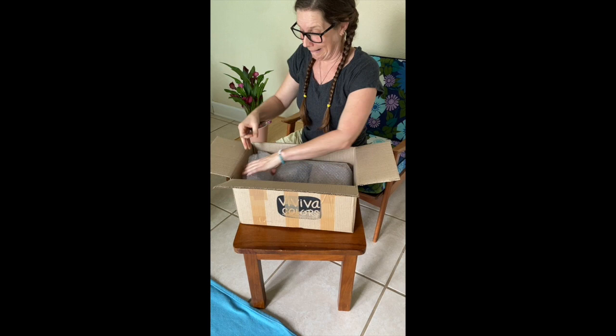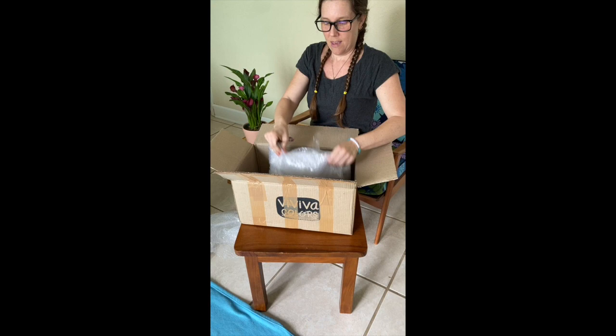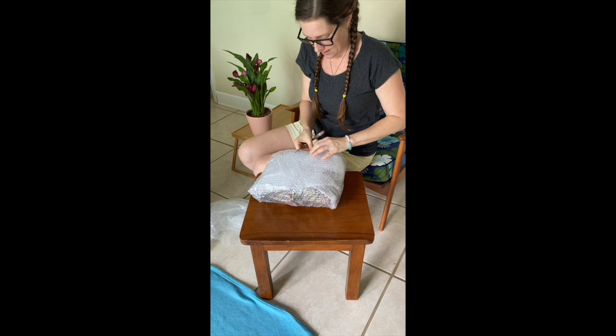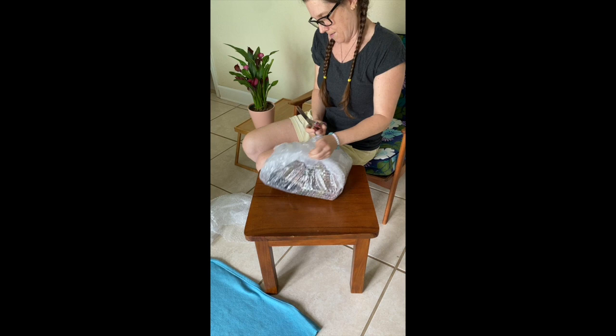I ordered some goodies for myself as well because their paints are awesome! All right, we've got bubble wrap — super good, durable packaging.